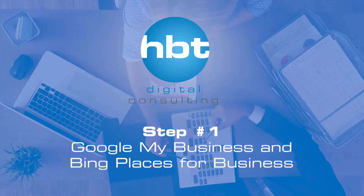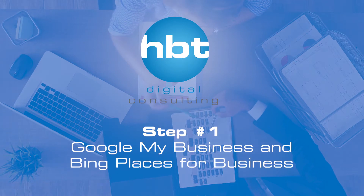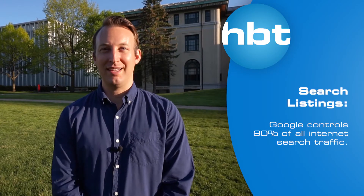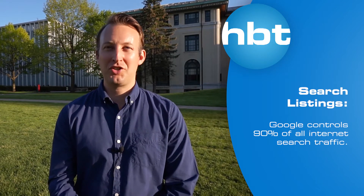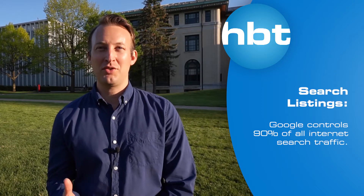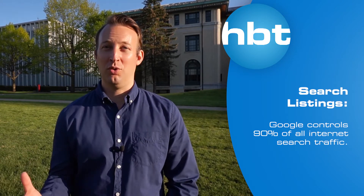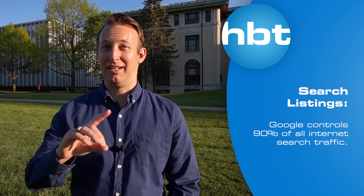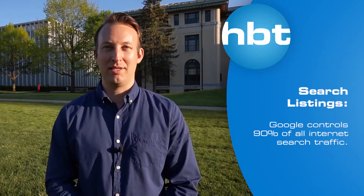Step one: secure your Google My Business and Bing Places for Business listing. This is a free online listing and you need to take advantage of this. You put in your website address, add pictures, add an About Us section, and then you can start getting reviews. When people search for your business or product category, you will show up on Google Maps, and people can click to your website. It's a great way to add visibility to your business.